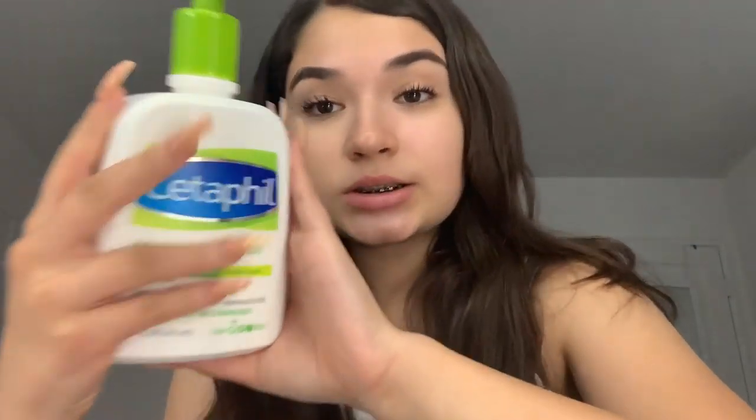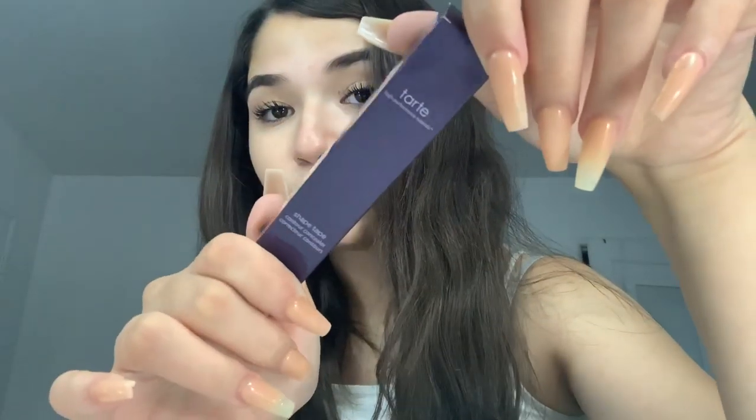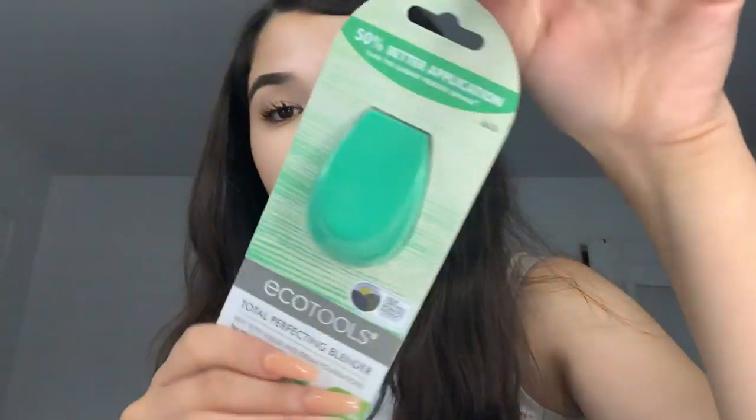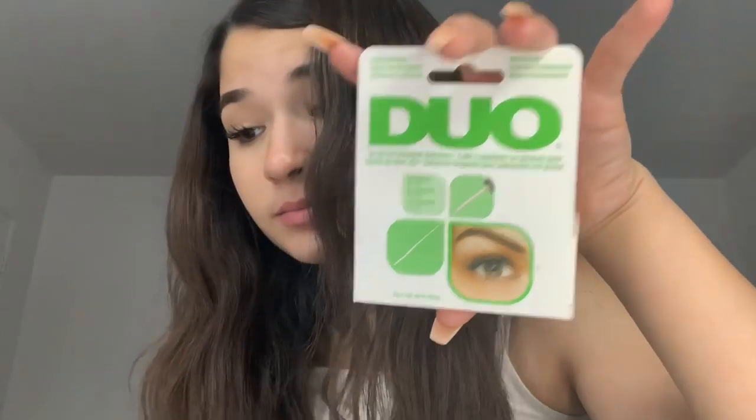We just came back from Ulta so I want to show you guys what I got. I got another setting spray because my current one is running out. I got this Tarte eyelash curler because it's so pretty and I've been wanting it. I got Tarte Shape Tape because I needed a good concealer for school, an e.l.f. beauty blender, a Morphe blending brush that I want to use for highlighting, and Morphe eyelash glue. This was almost a hundred dollars — RIP my bank account. Also I got put in a bad mood by a certain somebody who goes by the name mom.